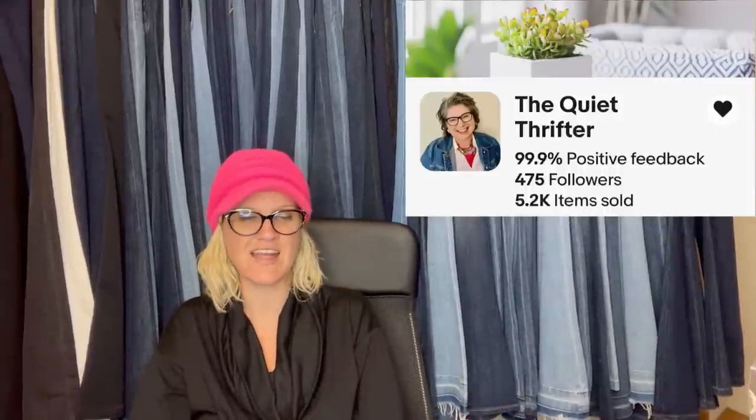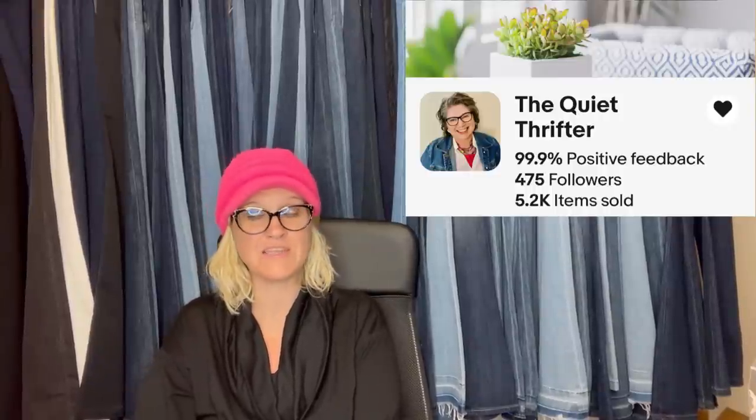This one comes from The Quiet Thrifter. She spotted a set of four MCM wall plaques at a thrift store and had a feeling they were something special. She flipped one over and saw the vintage Turner brand label and knew it was a BOLO. Many — not all — of the Turner brand wall decor are sought after. She paid $12 for the set and sold them in three days for a best offer of $150 plus shipping. Great tip — I had never heard of Turner.